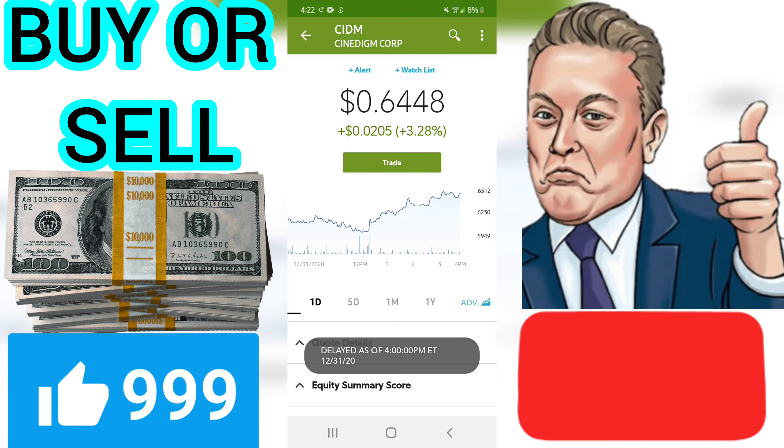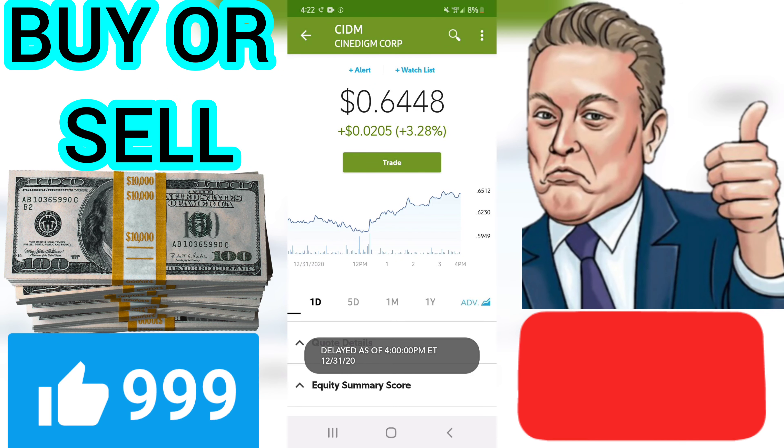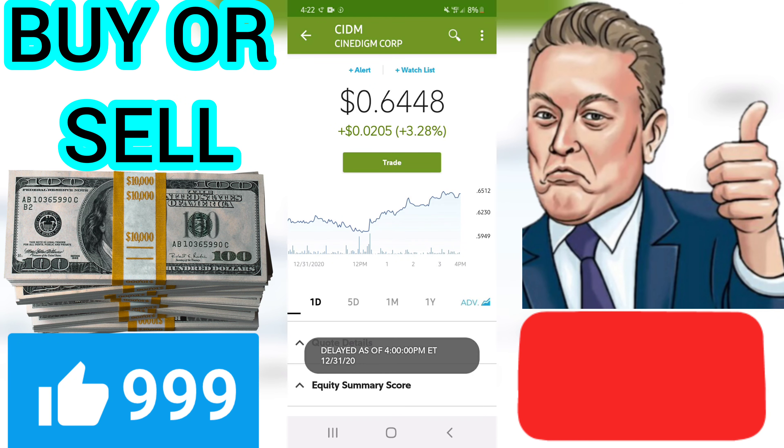Is Cinedigm Corp stock a buy? The Cinedigm Corp stock holds several negative signals and despite the positive trend, we believe Cinedigm Corp will perform weakly in the next couple of days or weeks. Therefore, we hold a negative evaluation of this stock. We have upgraded our analysis conclusion for this stock since the last evaluation from a strong sell candidate to a sell candidate. Current score: minus 2.214.